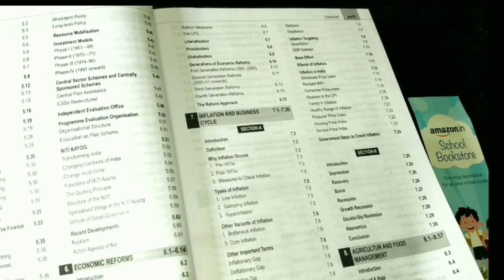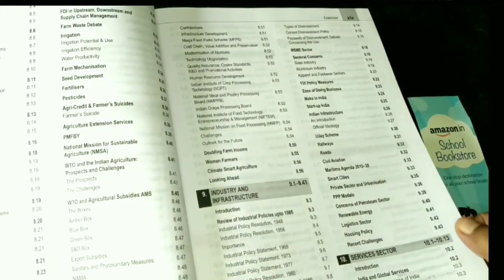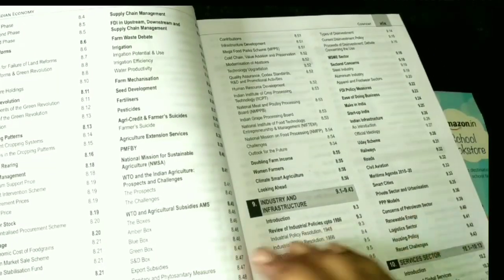Agriculture and Food Management is a very important chapter. After that, we look at the changing aspects of industrial policy and industry.